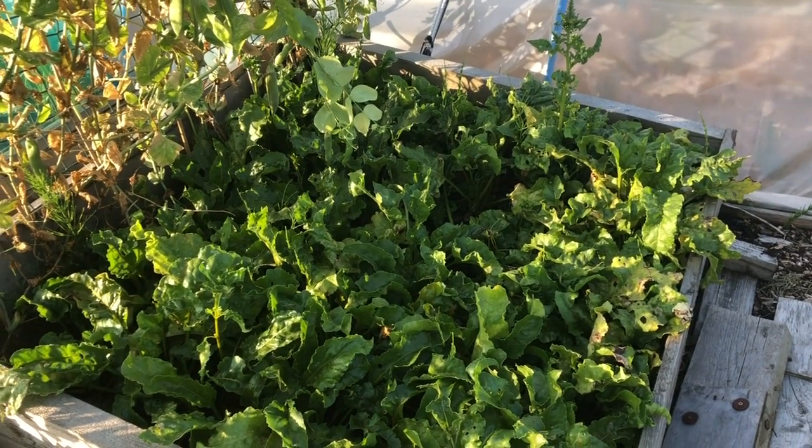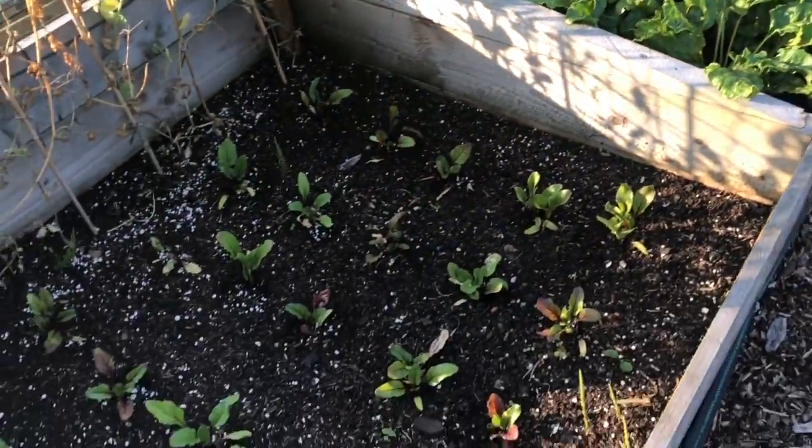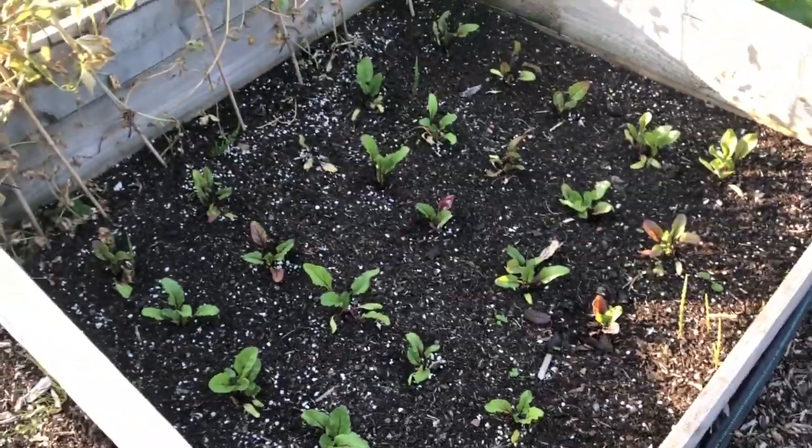Here's my golden beetroot bed that we're currently harvesting from. We've got quite a few other beds of golden beetroot — and here's another beetroot bed. Lots of beetroot beds around.